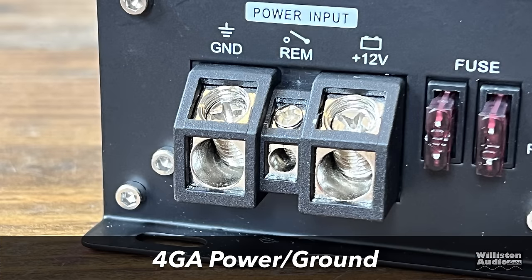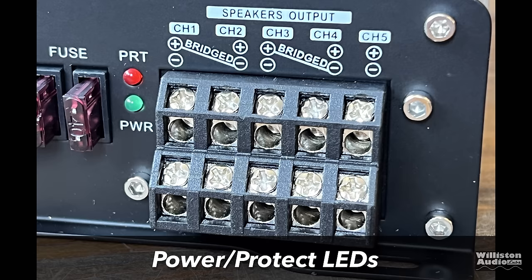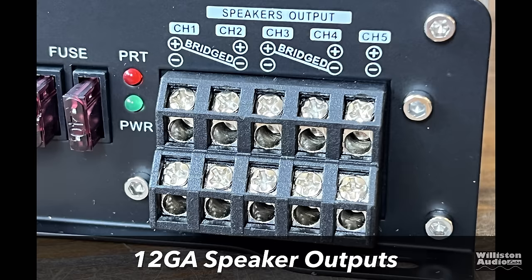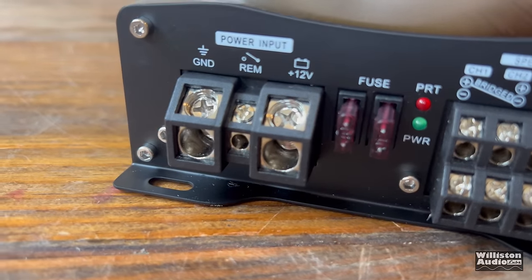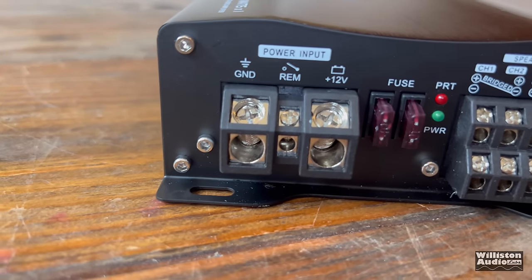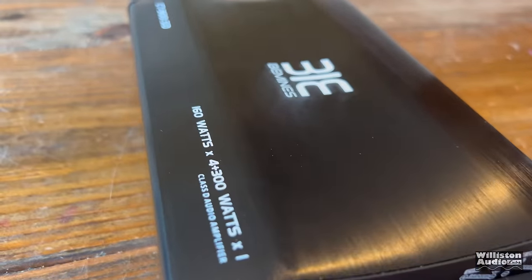Now let's switch around to the other side of the amp. We can see the 4-gauge power and ground — these are angle terminals, so you have to strip your wires kind of long and push them in pretty far. We also have two 40-amp ATM mini fuses, which are really small, kind of oddball fuses. We have power and protect LEDs, and the 12-gauge speaker outputs for all channels with the over-and-under style — positive on top, negative on the bottom — and channel 5 is at the end.